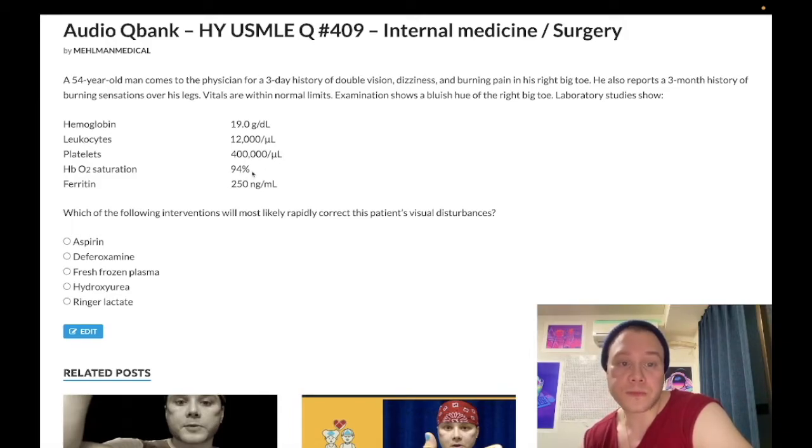Hemoglobin saturation is low at 94% — we want as close to 100% as possible. 93% or below and patients should be in the hospital. I'll explain this as we move through the question. Ferritin is normal. For USMLE, ferritin is the most sensitive marker for iron levels: under 15 is iron deficiency anemia, 300 or greater is hemochromatosis. If USMLE wants hemochromatosis, they will give you 300 or greater.